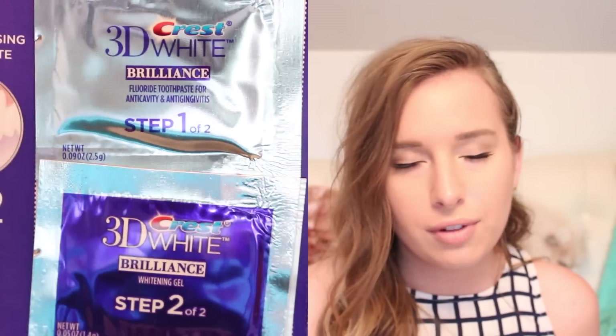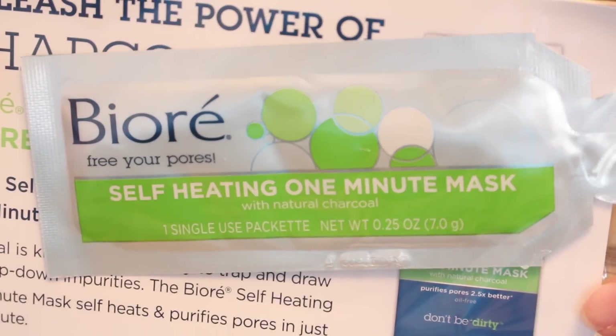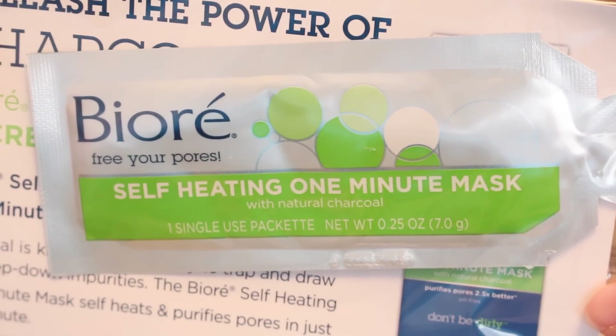And then a toothpaste sample pack of Crest 3D White. I use Crest 3D White toothpaste, not that specific one. A Biore self-heating one minute mask — only a minute, that's not bad. Haven't used that either. And then a coupon.